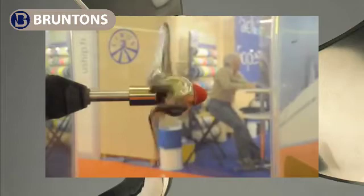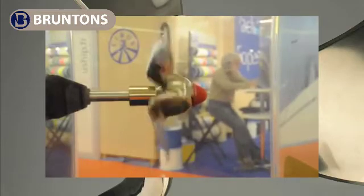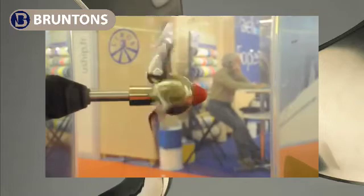Brunton's Autoprop will greatly enhance the performance of your vessel, both under power and under sail. What the Autoprop does is it self-regulates its pitch with the speed of the boat and the speed of the engine.